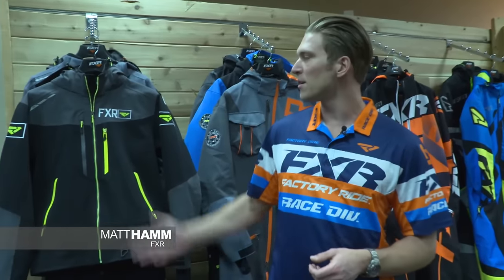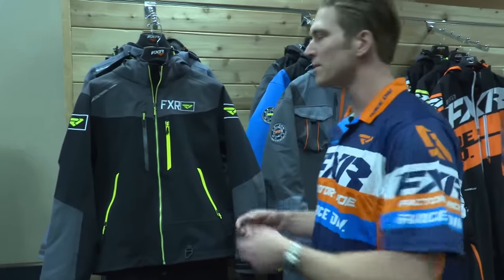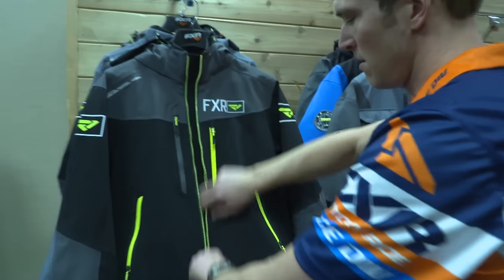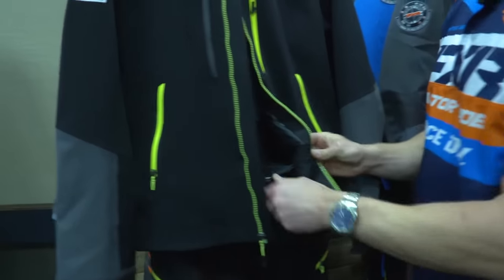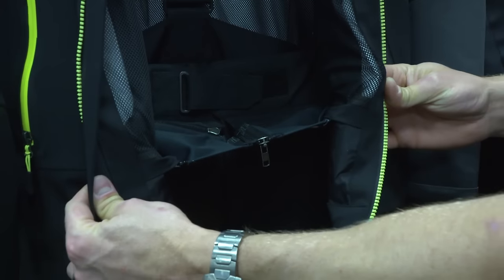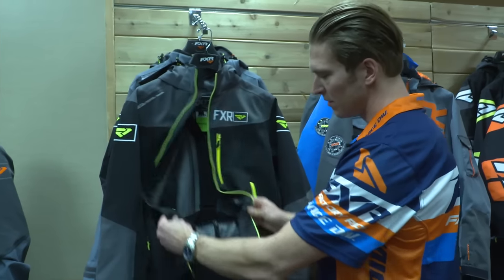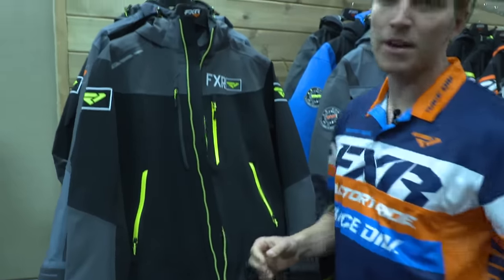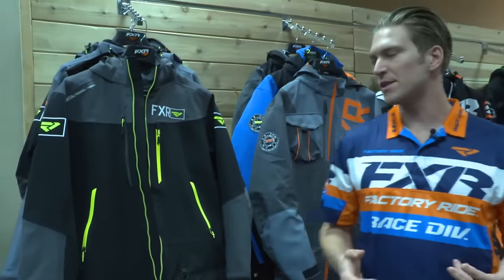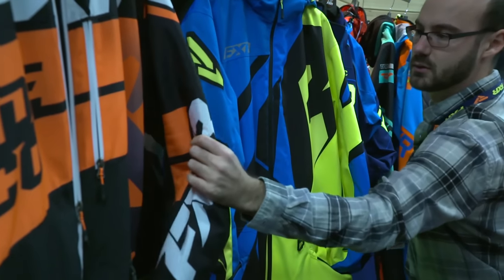One of the new ones we've got is our Elevation Dry-Link three-piece monosuit. It's a cool deal because you get the full function, fit, and feel of a two-piece, but you get the protection of a monosuit, and the way we do that is with our Dry-Link. The Dry-Link is a connector link that connects your pants to your jacket. It acts as a buffer, a snow barrier, and also a bit of an expansion gusset for taller or shorter riders, so riders of all heights and shapes still get the right fit.